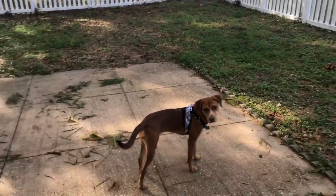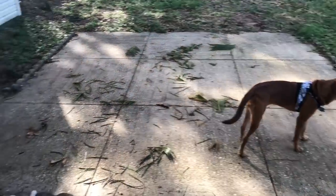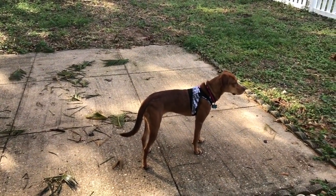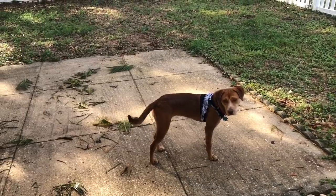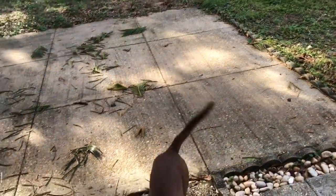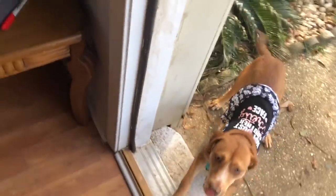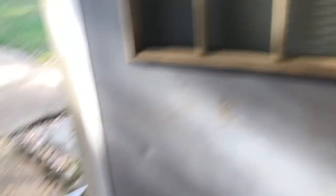Hazel just likes to tear everything up from this tree. Hazel, come here — you're exposing yourself! There you go. She messes up all our door, you know, gets it dirty and stuff, but she's alright, she's cool.